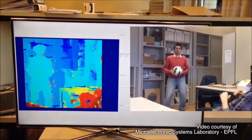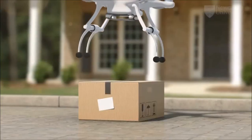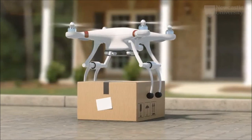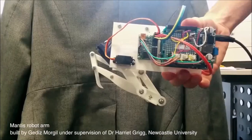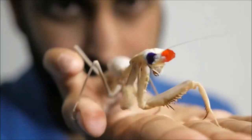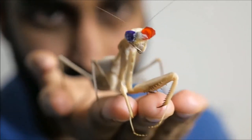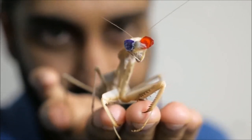Current machine stereo algorithms require a lot of computing power. Reducing the computing power necessary means smaller, lightweight robots could use mantis stereo algorithms to detect depth. The mantis' stereo vision could lead to new possibilities for robots. In the future, we could have simpler systems for processing 3D information, inspired by these fascinating insights.